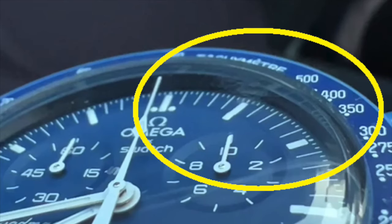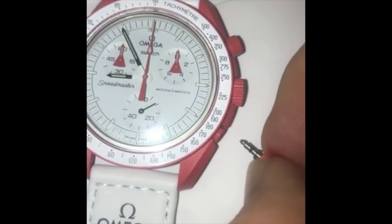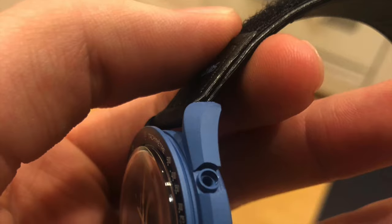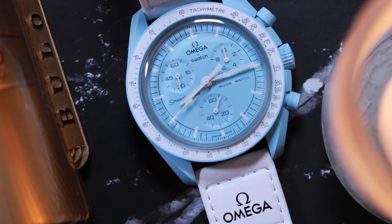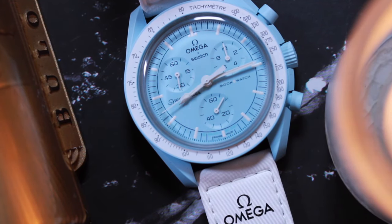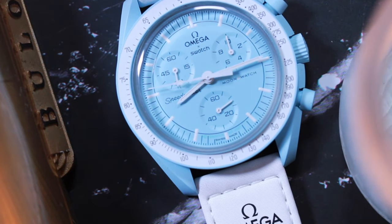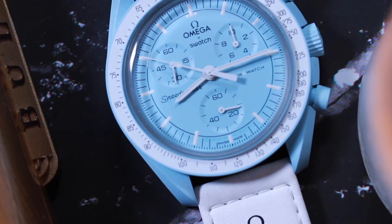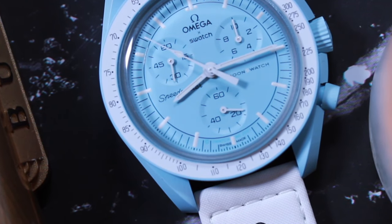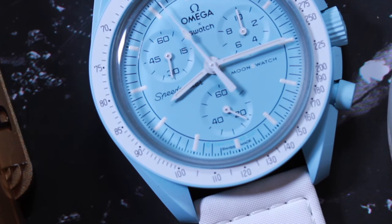Scratched crystals, paint rubbing off on people's wrists, bioceramic cracking, fakes, poor quality control — and the list went on and on. Yet this tiny little watch took the world by storm. Not just with collectors, but fashionistas and sneakerheads. Not since the launch of the iPhone in 2007 has there been a launch that was not limited that has been this crazy — especially not in the watch world.